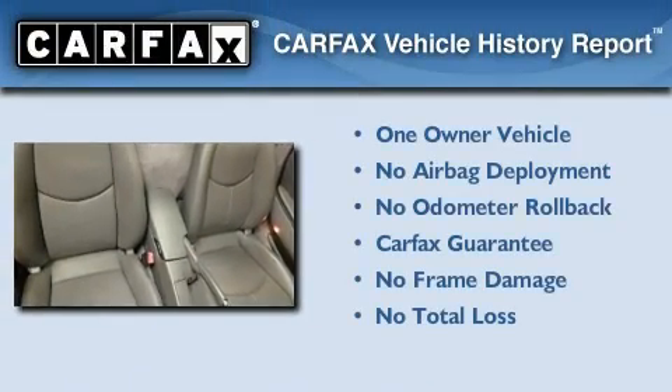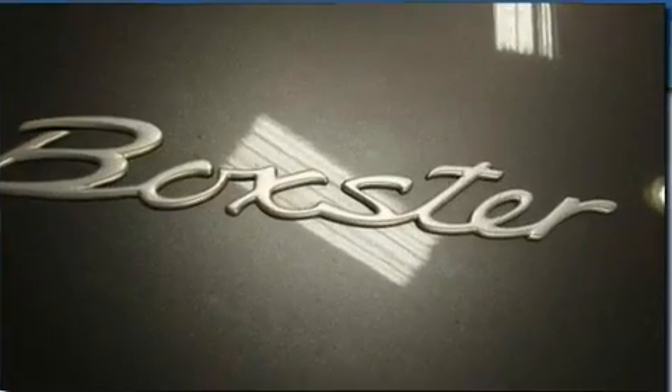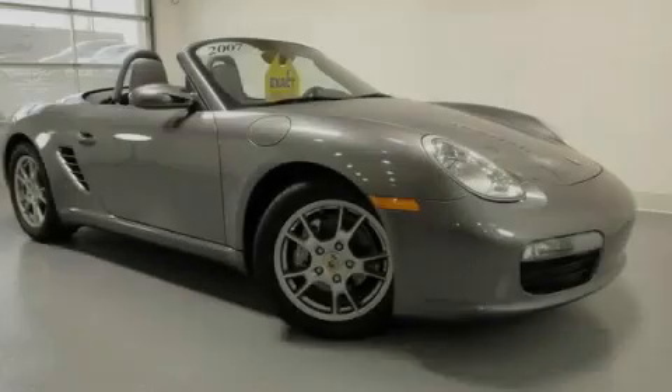This Porsche has had only one owner, and it qualifies for the Carfax Buyback Guarantee. We invite you to contact us today to learn more about this vehicle.